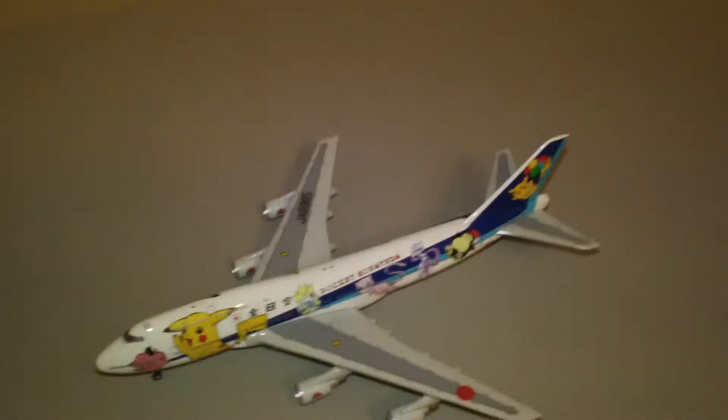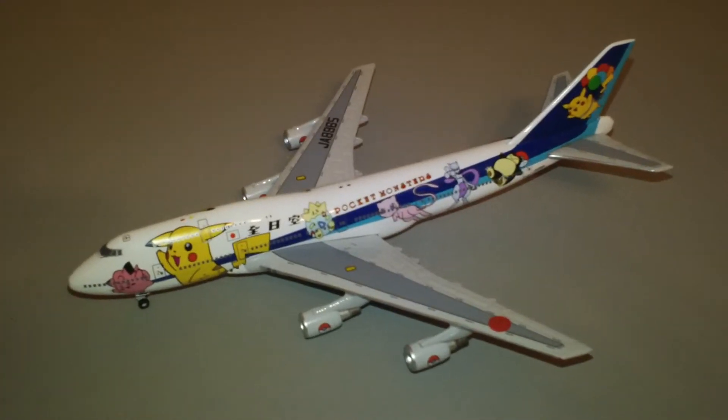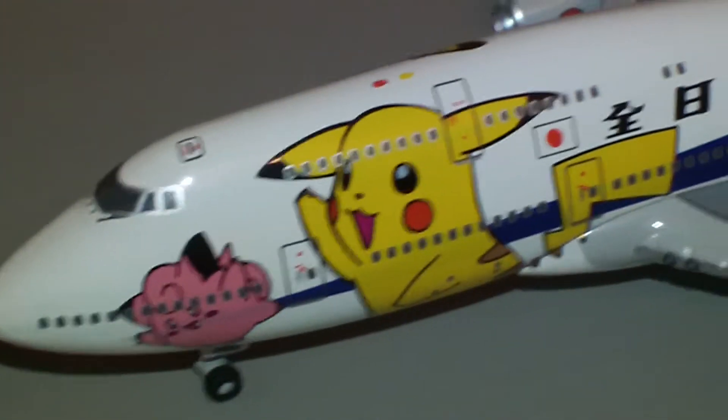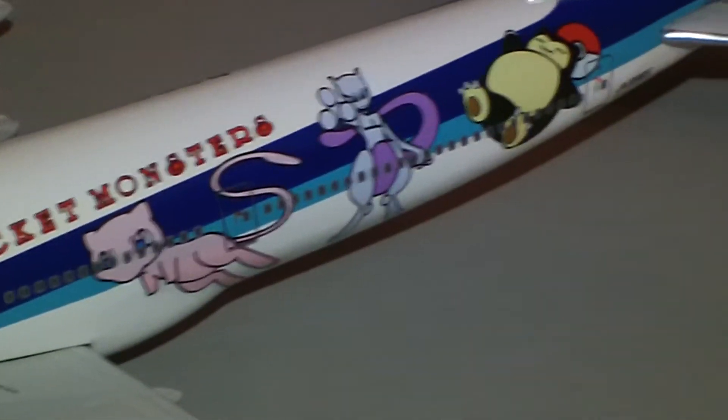But there is the plane right there. And there's the actual model — pretty cool, just like the other Pokemon planes. Great detail from Big Bird.